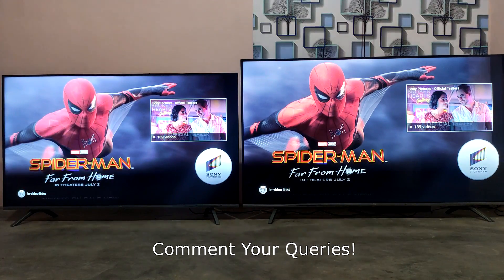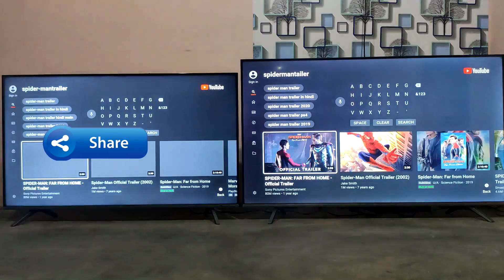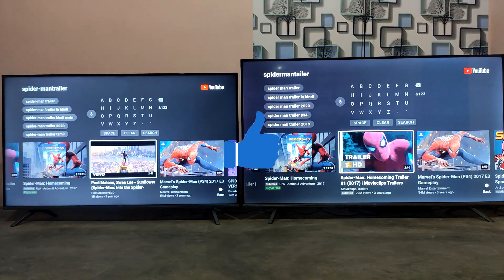If you're interested in this video, please let me know in the comments. If you have family and friends who like TVs like this, please share this video. If you liked this video, give it a like!